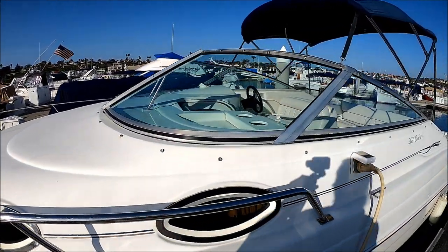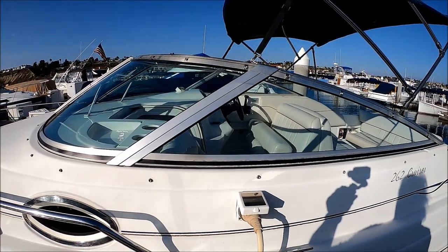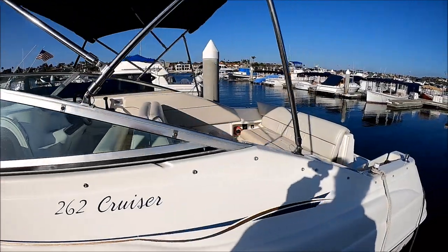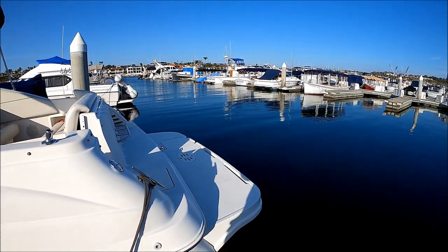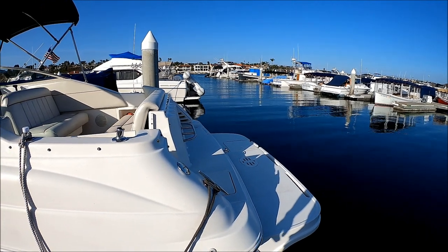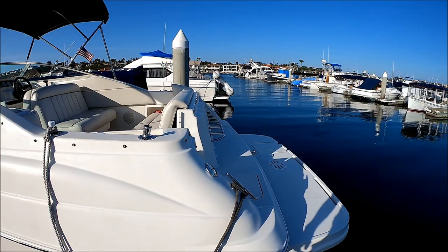As we come down the side we see we've got a bimini, and one can easily add an enclosure. Here at the transom we have an extended swim platform which makes this boat 28 feet LOA. We have a ski toe eye and built-in fender storage right there. Let's go aboard.